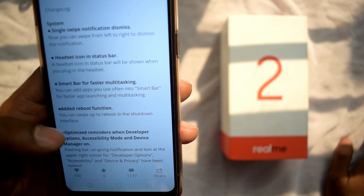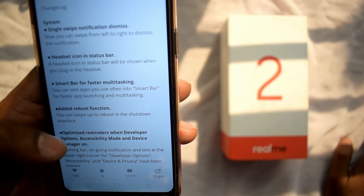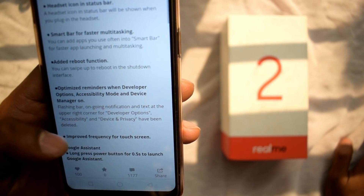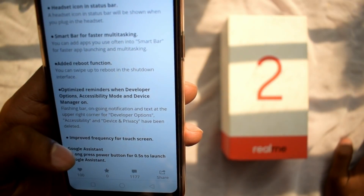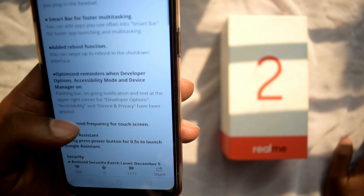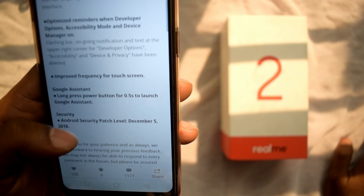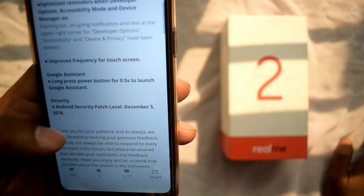The new features in ColorOS 5.2 include: single swipe notification dismissed, headset icon in status bar, smart bar for faster multitasking, added reboot function, optimized reminder, developer option, accessibility mode and device manager, improved touch screen frequency, and Google Assistant — long press the power button for 0.5 seconds to launch Google Assistant.